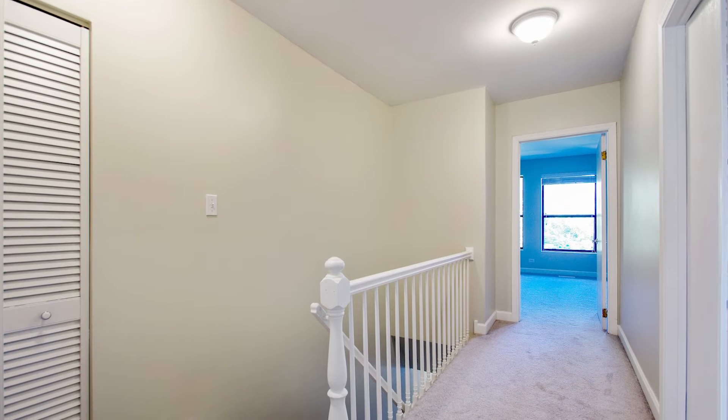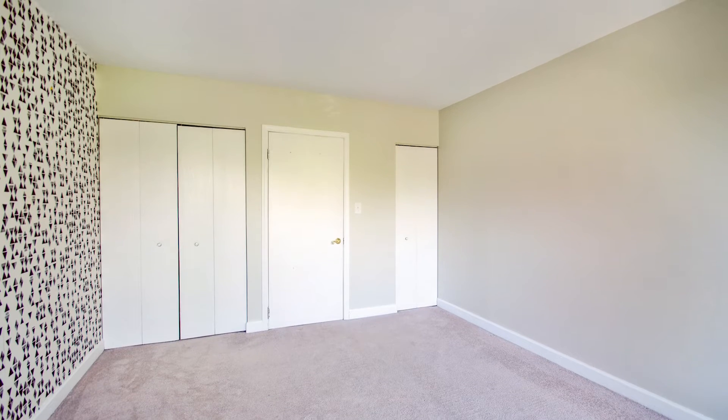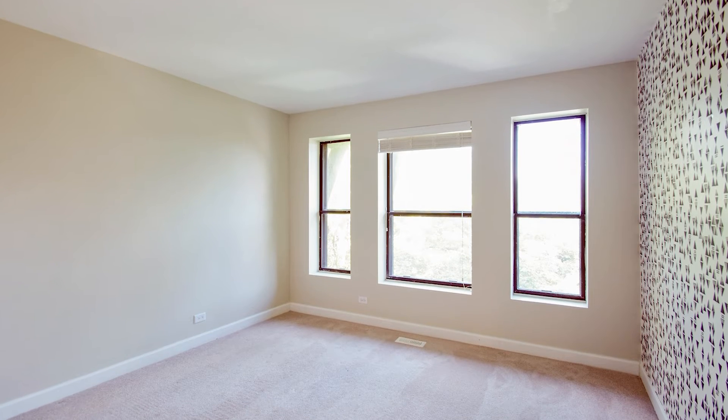We've headed up to the second floor of the unit. It has this great spacious landing. On one end, you have a bright, large master bedroom that overlooks the courtyard and the treetops.